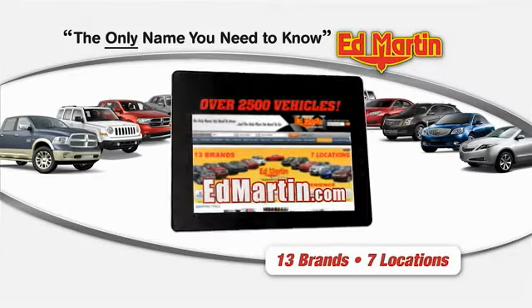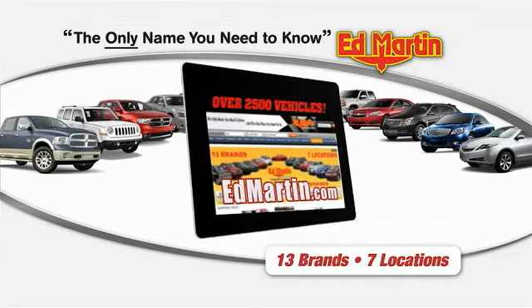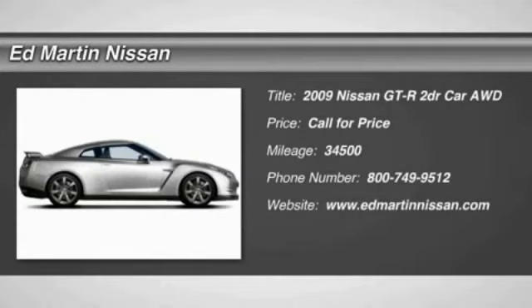Thank you for clicking our video. You can shop 2,500 more cars and trucks online at edmartin.com. The 2009 GT-R.